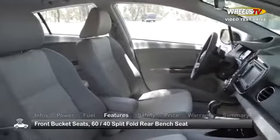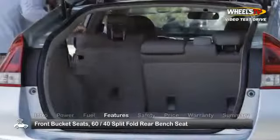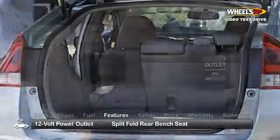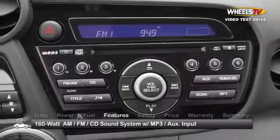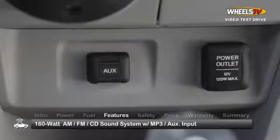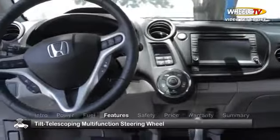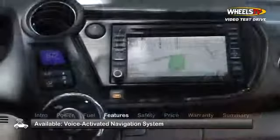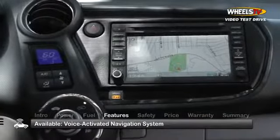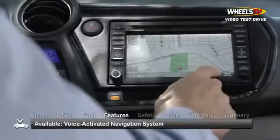Standard creature comforts include front bucket seats, a 60-40 split-fold rear bench seat, a 12-volt power outlet, a 160-watt AM/FM/CD sound system with MP3 auxiliary input jack, and a tilt-telescoping multi-function steering wheel with illuminated controls. Our test model also came equipped with the available satellite link navigation system with voice recognition.